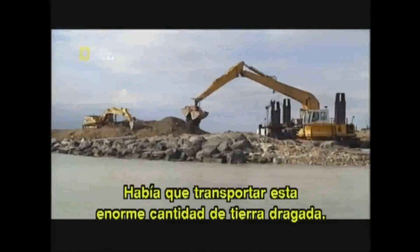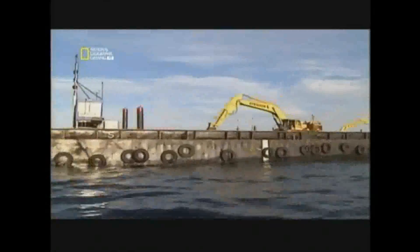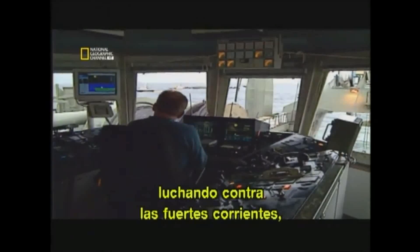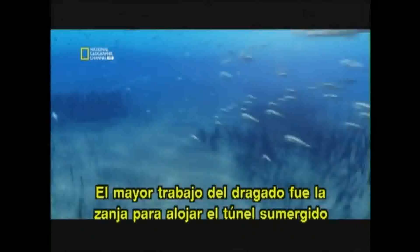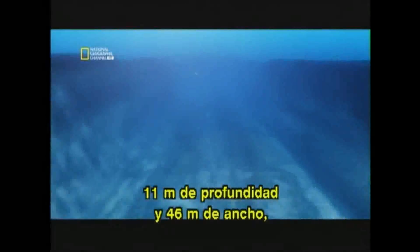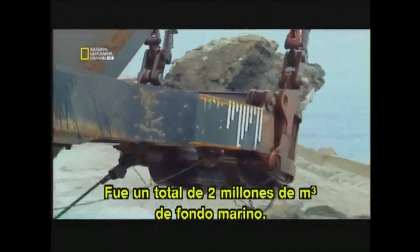Crews then had to transport this astonishing amount of dredged earth. An armada of 50 vessels was assembled; for the pilots it was dangerous work, requiring expert skill to navigate the huge loads, fighting against strong currents, extreme weather and shallow waters. The single biggest dredging job was the trench for the submerged tunnel — 11 metres deep and 46 metres wide, for four kilometres, a total of two million cubic metres of seabed.